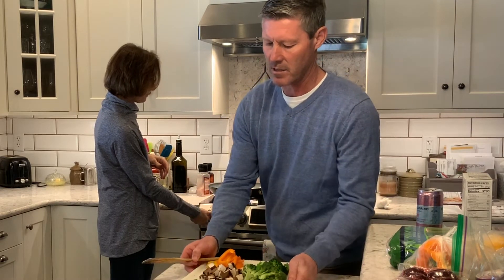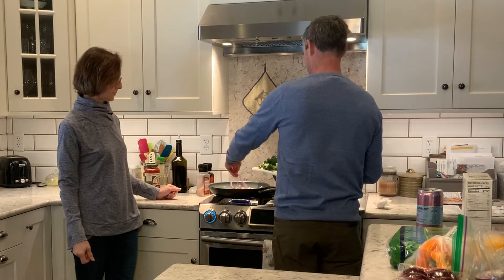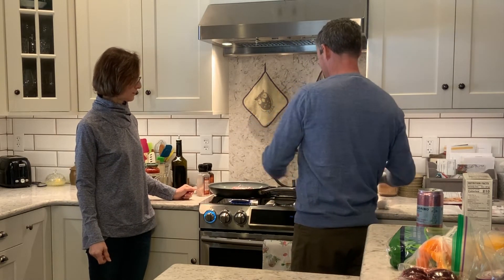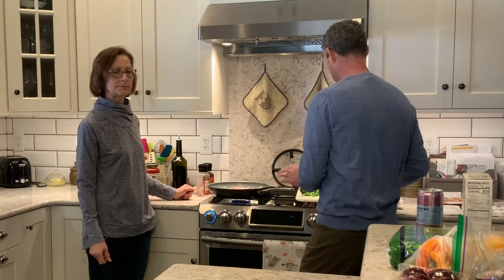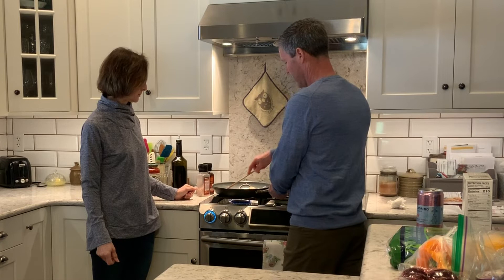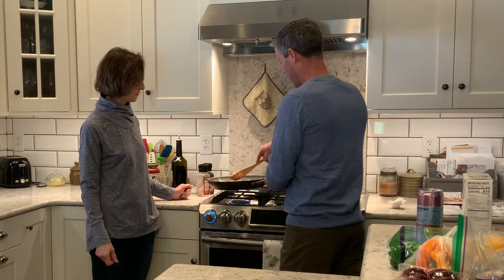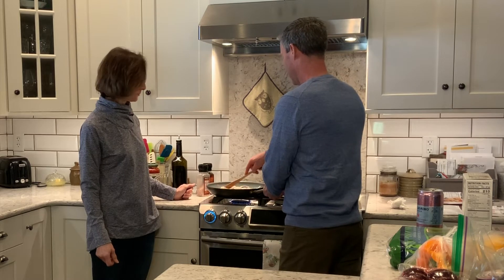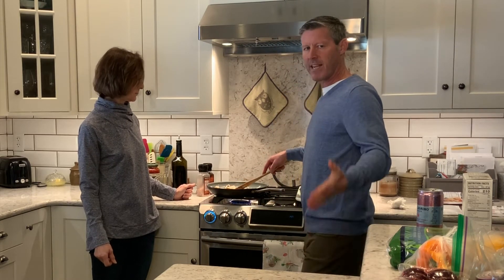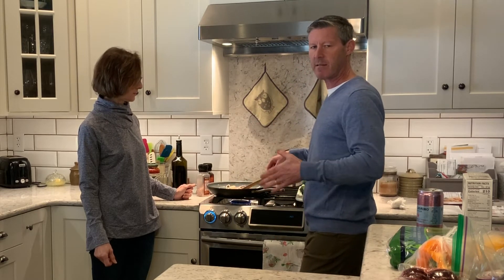I'm going to start adding in some of our vegetables — we'll start with the onions first. Give it a little bit of seasoning there, and we'll add the others slowly, one by one, so that when we're finished they're all going to be the same tenderness.